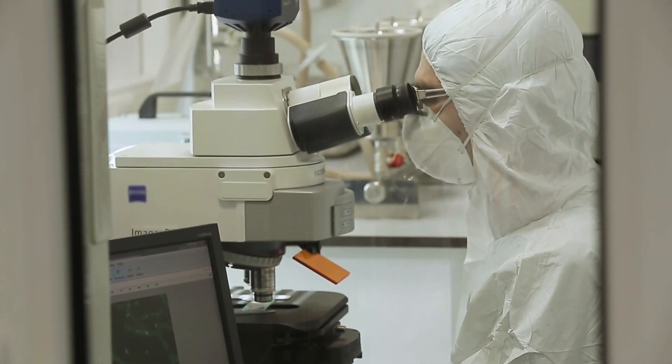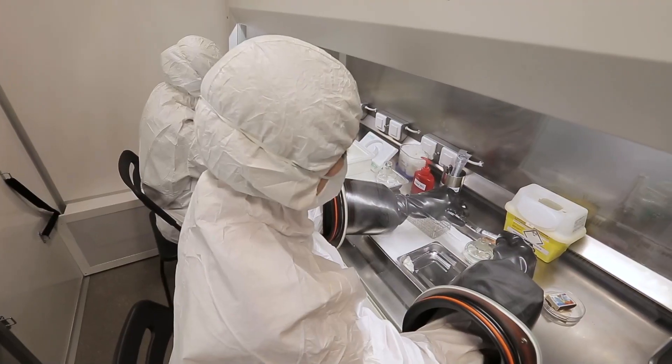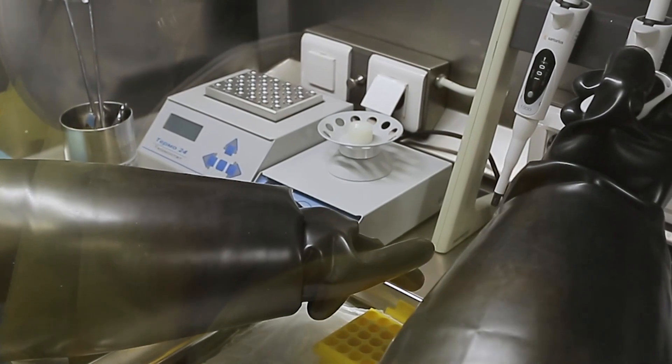Some will say it was obvious. But thanks to such drills, epidemiologists are constantly ready to protect all of us from invisible, yet very real danger.